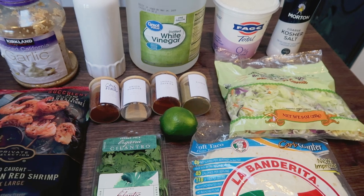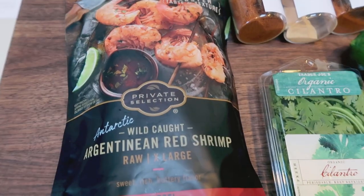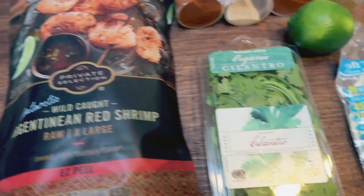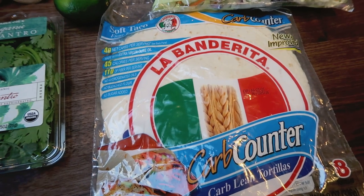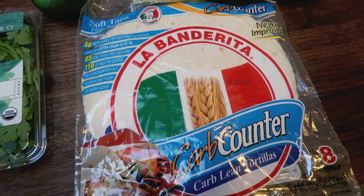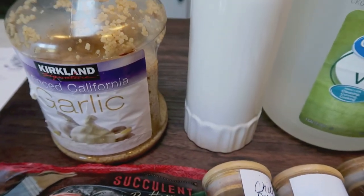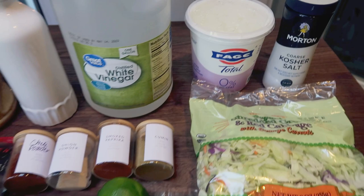For lunch this week, I'm making shrimp tacos. I have been wanting to make shrimp tacos for a very long time, so I am excited for these all week long. We're going to need some shrimp — this is my favorite, the Private Selection Argentinian red shrimp, a Kroger brand. You'll also need some cilantro. The original recipe calls for corn tortillas, but I tried to find the Mission extra thin corn tortillas and Walmart didn't have any, so I'm just going to make one soft taco shrimp per day. Also some cabbage, a fresh lime, lots of seasonings — cumin, paprika, garlic powder, onion powder, chili powder — minced garlic, avocado oil, white vinegar, 0% Greek yogurt, and coarse salt.